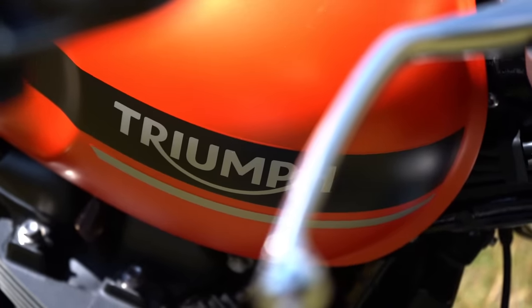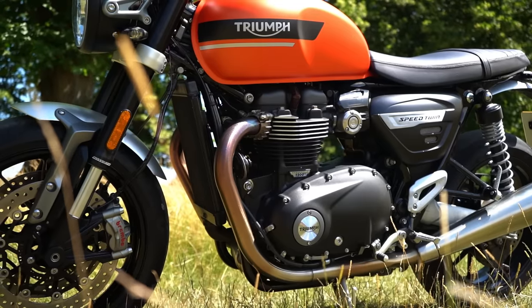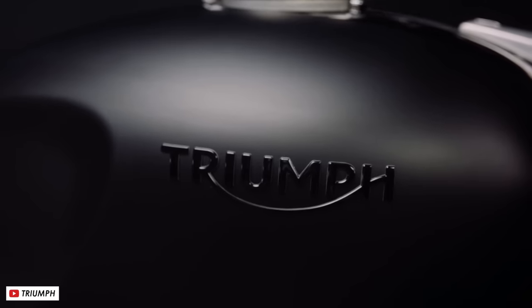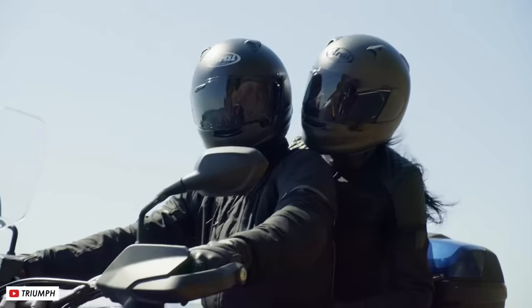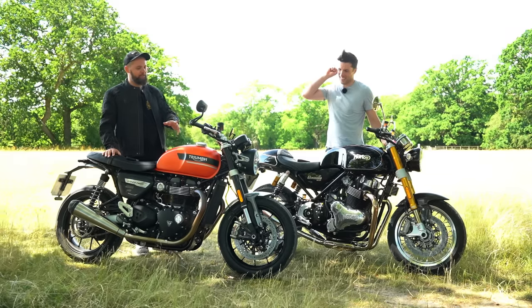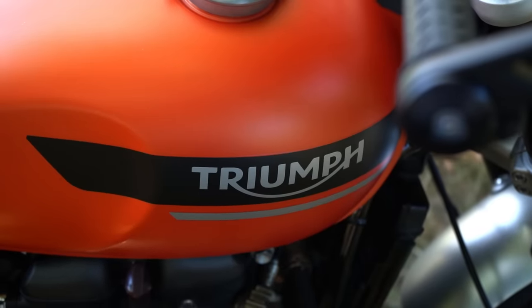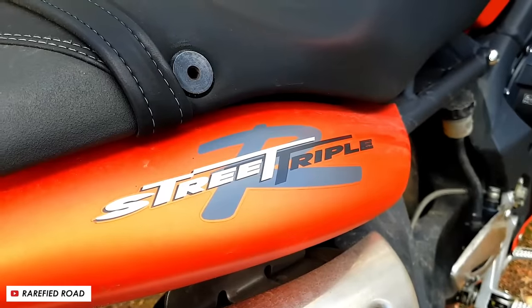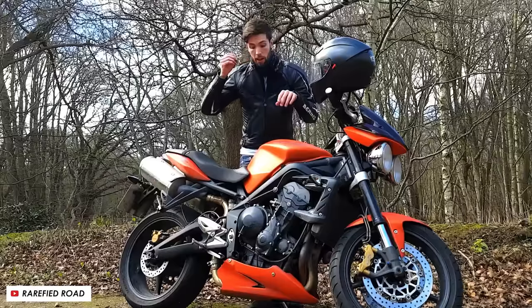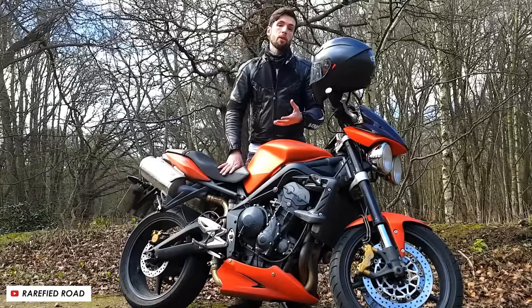A couple of years ago Triumph came in for a little bit of criticism for not doing anything really beyond black and muted colours, and so recently across their whole lineup you'll see lots more pop and vibrant colour choices, but this is really at the extreme end of the spectrum. This is Baja Orange — it's the same colour as the Street Triple. You like that colour? I've actually grown to like this colour, so you were right all along.